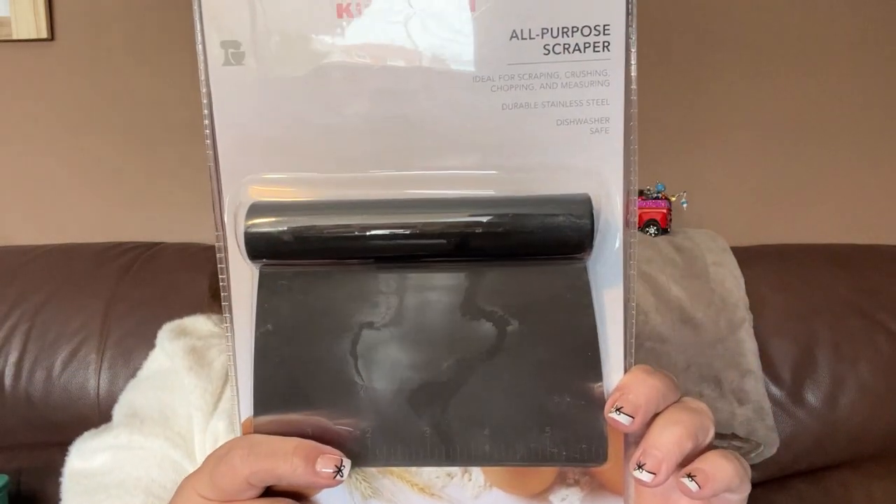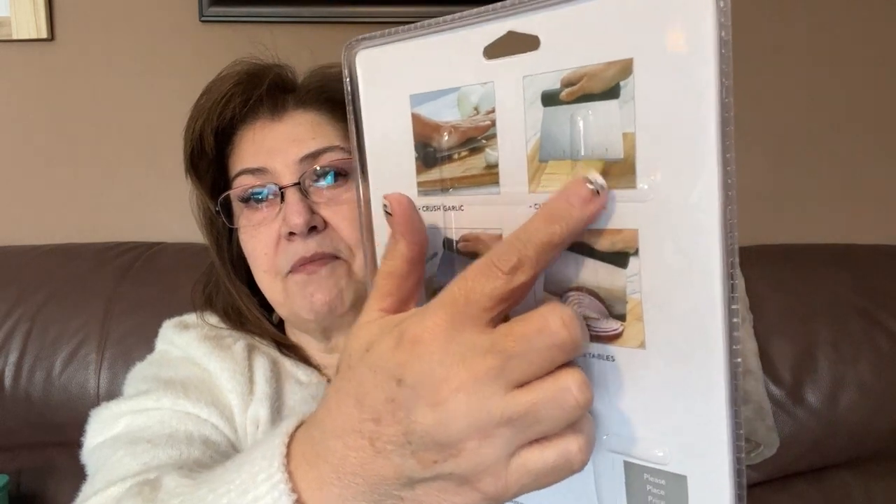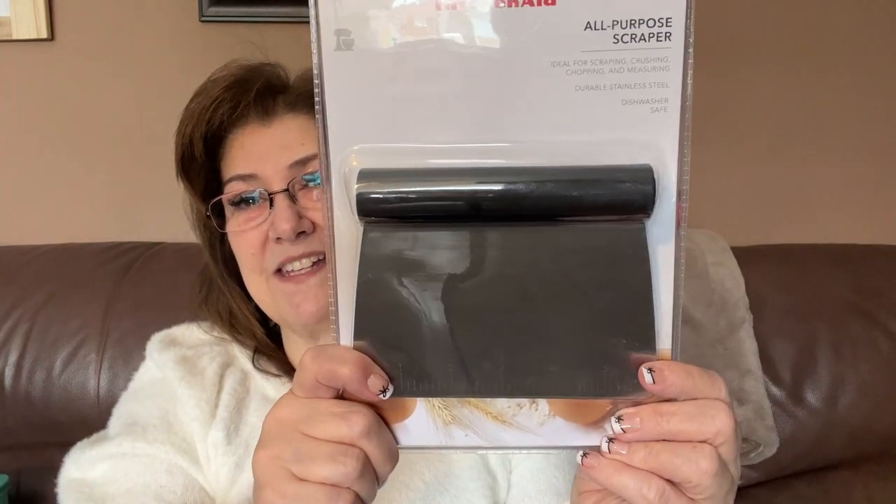I got this KitchenAid all-purpose scraper — I think it was around four dollars. I've always wanted one of these. When you're chopping ingredients, you can scoop everything up with it. It can also chop vegetables and clean surfaces. I'll mainly use it to scoop my ingredients when I'm cooking — can't believe I never had one before!